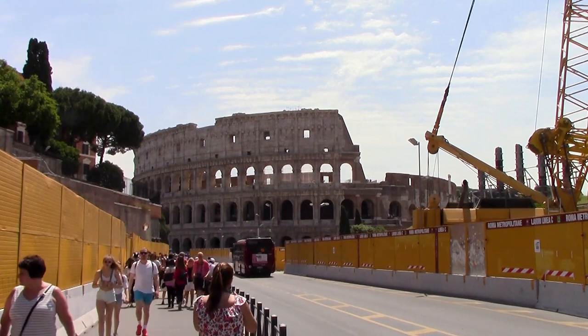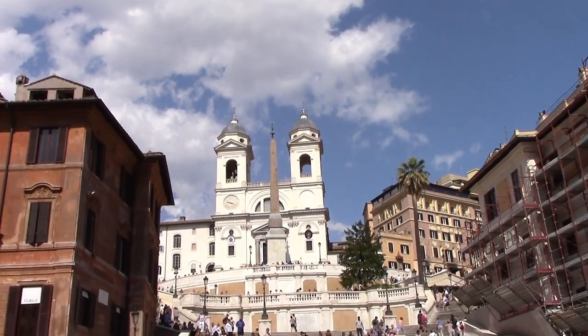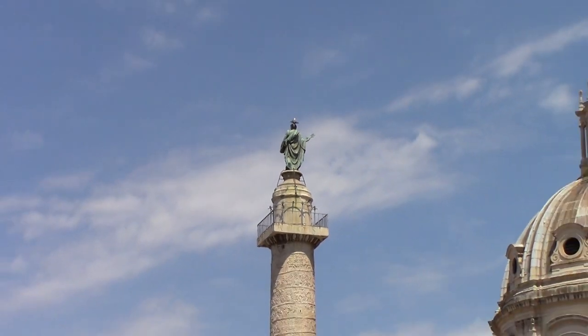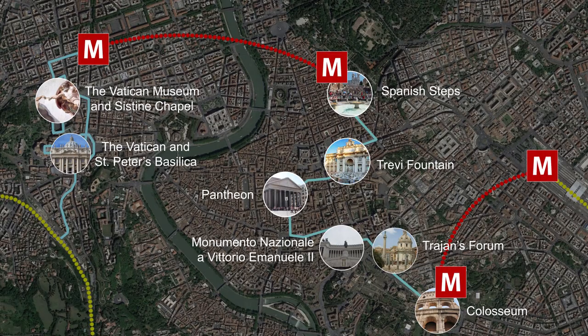If you only have one day in Rome, you can still see many of the masterpieces in this fast-paced walking and metro tour. This self-directed excursion includes visits to St. Peter's Basilica, the Vatican Museum, the Spanish Steps, the Trevi Fountain, the Pantheon, the Vittorio Emanuele Monument, Trajan's Forum, and the Colosseum.